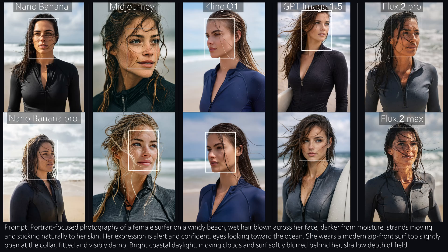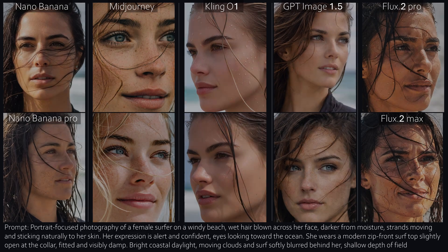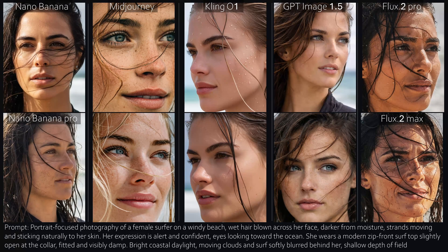So let's zoom in, because faces never lie. Nano Banana looks extremely realistic, closely followed by GPT. Mid-Journey has a tiny AI look, but really just barely. Flux is slightly over-stylized. And yes, this is where small details start to matter.